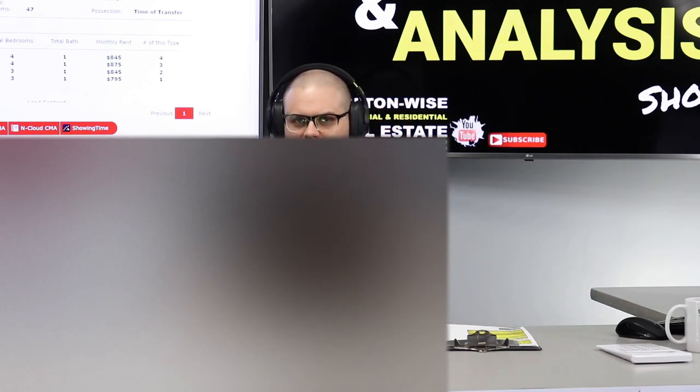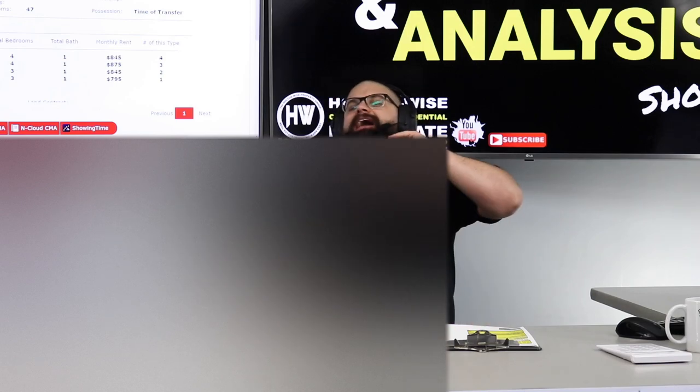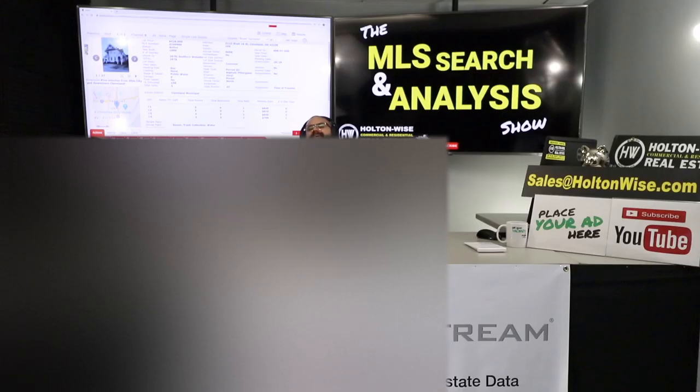If you've got a property in the Cleveland market you're thinking about buying, don't blindly drop your money. Send it to me for an in-depth, unbiased analysis.